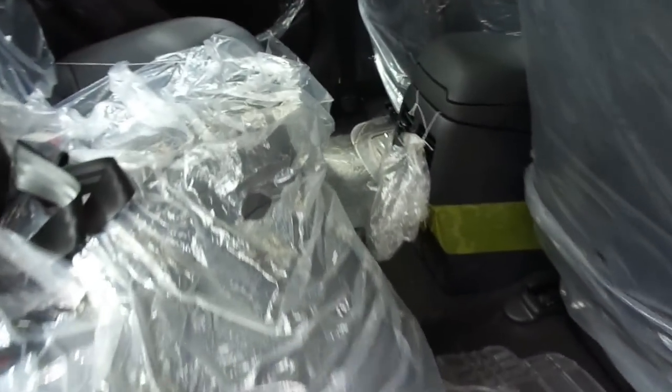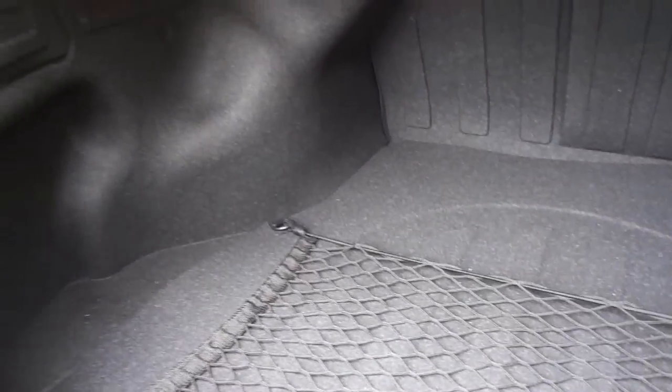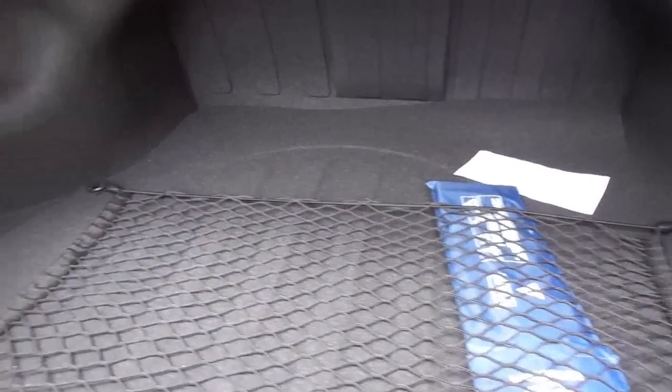A few more noteworthy specifications: ground clearance is 175mm, fuel tank capacity is 56 liters, boot space is 420 liters which is more than sufficient, and you have six colors to choose from — white, silver, red, black, gold, and blue.